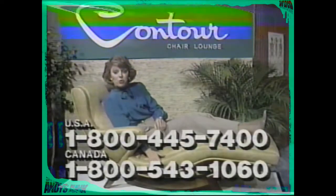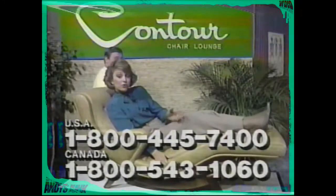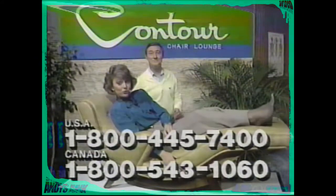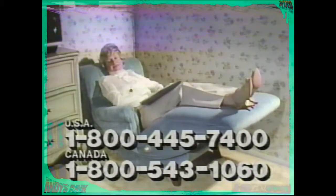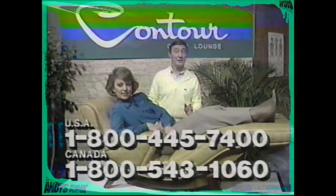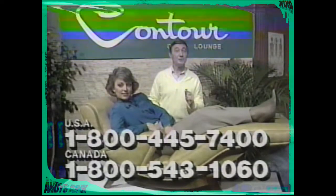I'd like to show you the power slide feature on the Contour Chair. Look how easy it is to adjust this chair to the exact body-cradling position you desire. See how this lady can sit straight up, adjust to a semi-reclining position, or continue back into a totally reclined and relaxing feet-up position — and the Contour Chair does all the work. No heaving back and forth to try to get the chair to stop at the desired resting point. The Contour Chair can be placed directly against the wall and still rotate completely.